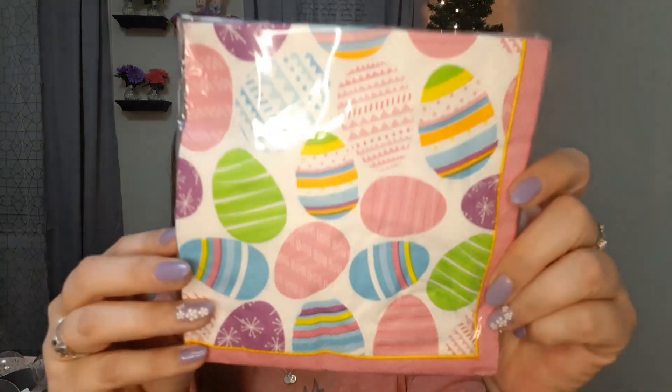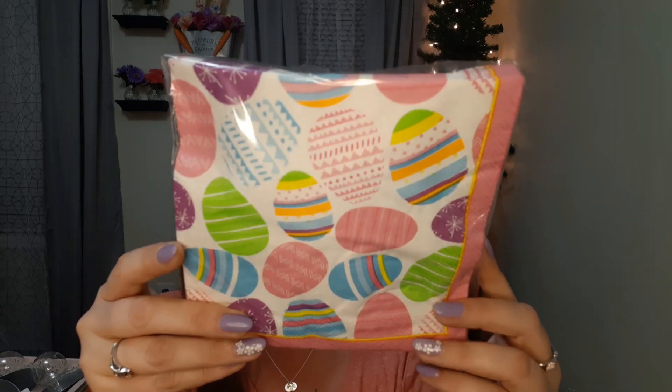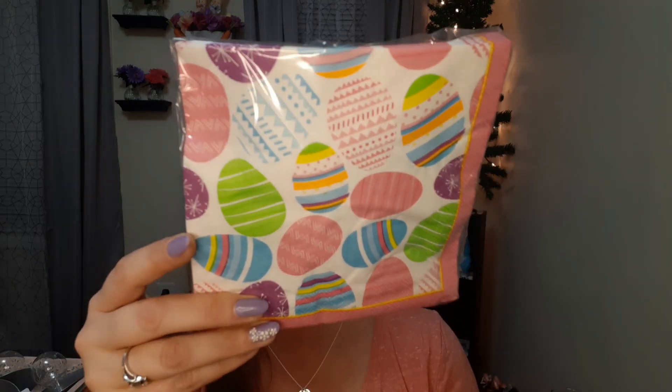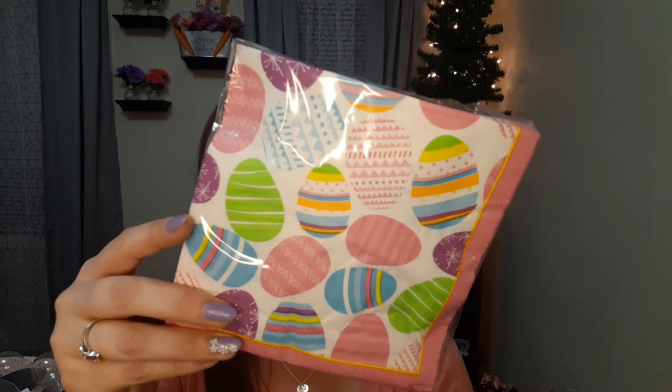I just have a few more Easter things. I picked up this pack of napkins — there are 18 in there and look how pretty they are. They have a pink outline with all the different colors on the Easter eggs. I loved them. If anybody is a fan of decoupaging with napkins, this is perfect because you have all these different eggs you can easily cut off and use.